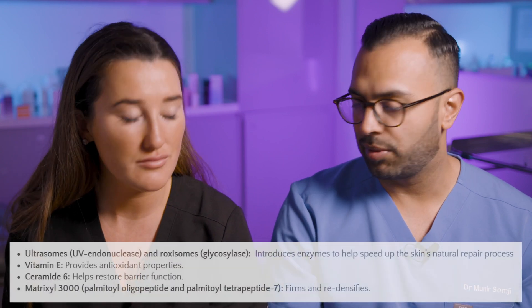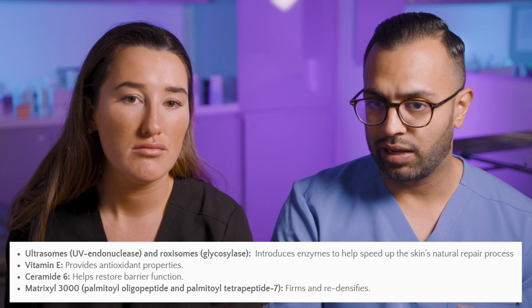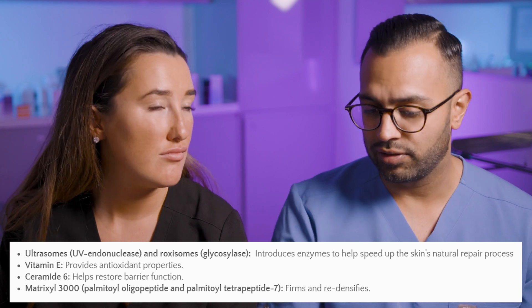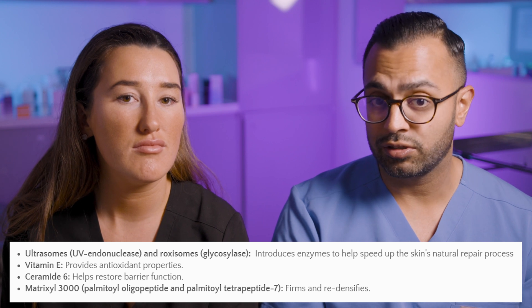It's great for restoring the barrier function, so you get really nice hydration with it and it helps with fine lines and wrinkles. It's one of the few products in this range that has Ceramide — Ceramide 6 — which helps restore the barrier function. It's also got MatriXL 3000, a nice collection of peptides. It would have been nice to have different types like Sin6 as well, but it still has some key ingredients that are really quite nice.